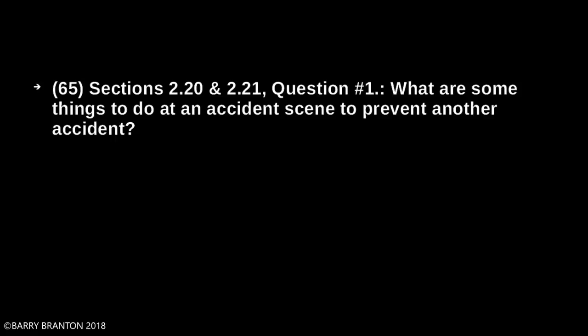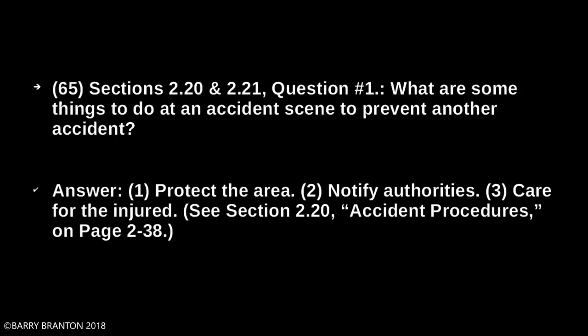What are some things to do at an accident scene to prevent another accident? Protect the area, notify authorities, and care for the injured.